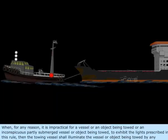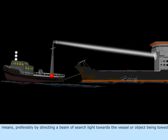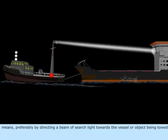When for any reason it is impractical for a vessel or an object being towed, or an inconspicuous partly submerged vessel or object being towed, to exhibit the lights prescribed in this rule, then the towing vessel shall illuminate the vessel or object being towed by any means, preferably by directing a beam of searchlight towards the vessel or object being towed.